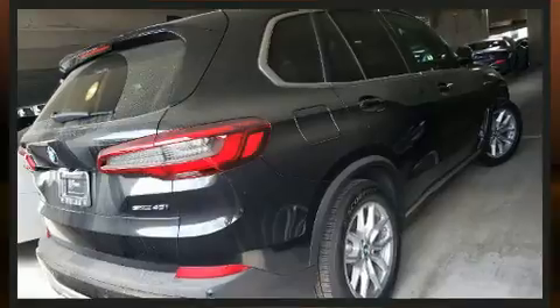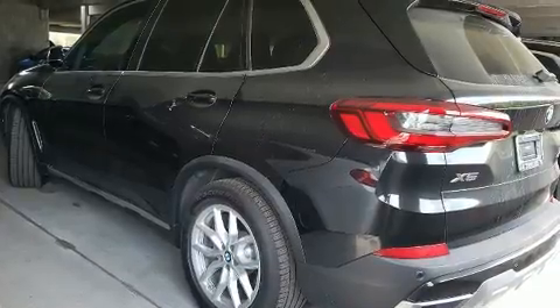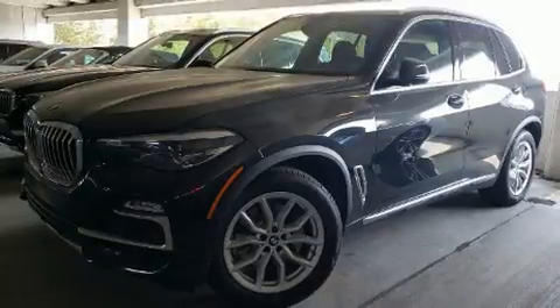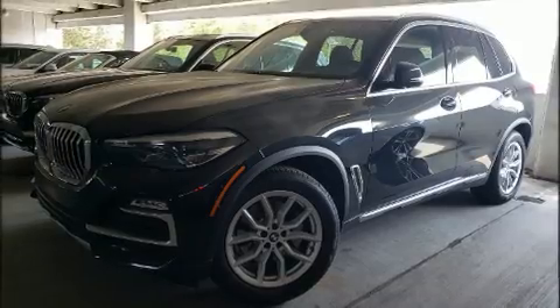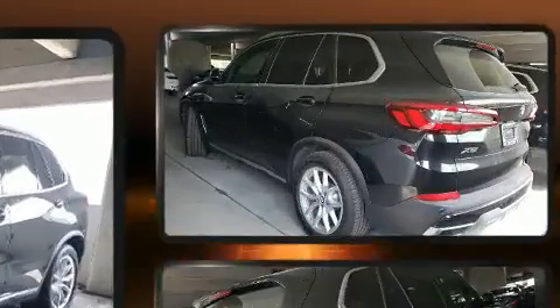All of the premium features expected of a BMW are offered, including adjustable headrests in all seating positions, a power seat, automatic dimming door mirrors, fully automatic headlights, turn signal indicator mirrors, rear wipers, and a power moonroof that opens up the cabin to the natural environment.